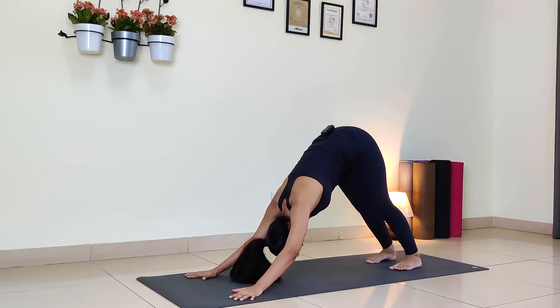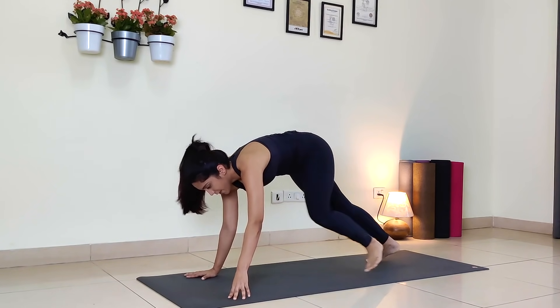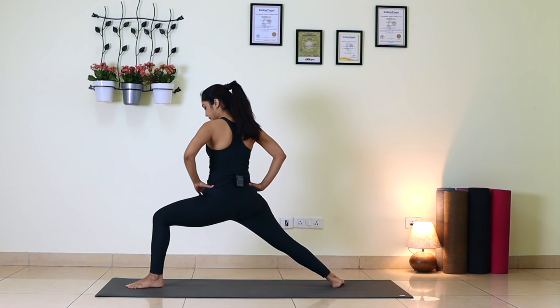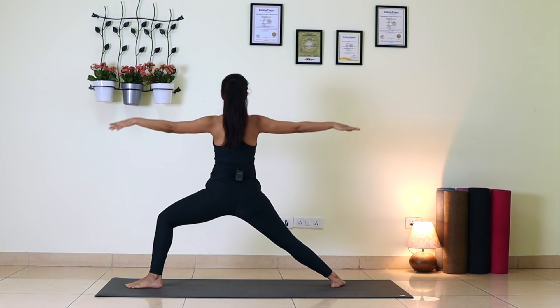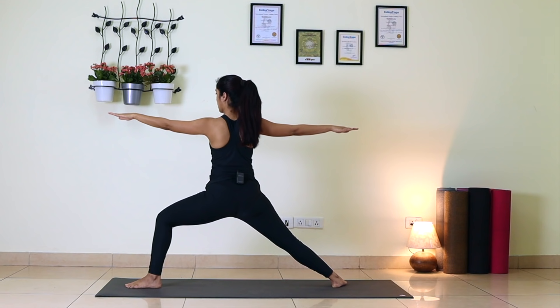Couple of breaths in Down Dog. Now again make a V with your feet, heels together, toes out. Step your left foot forward in between your palms, put your back heel down, come up to Warrior Two on your left side. Left thigh almost parallel to the floor, knee and ankle in one line, right leg straight, back foot grounded. Hips and shoulders in one line, arms at shoulder level. Turn your head to the left, gaze at your left center finger. Breathe — one, two, three, four, five.